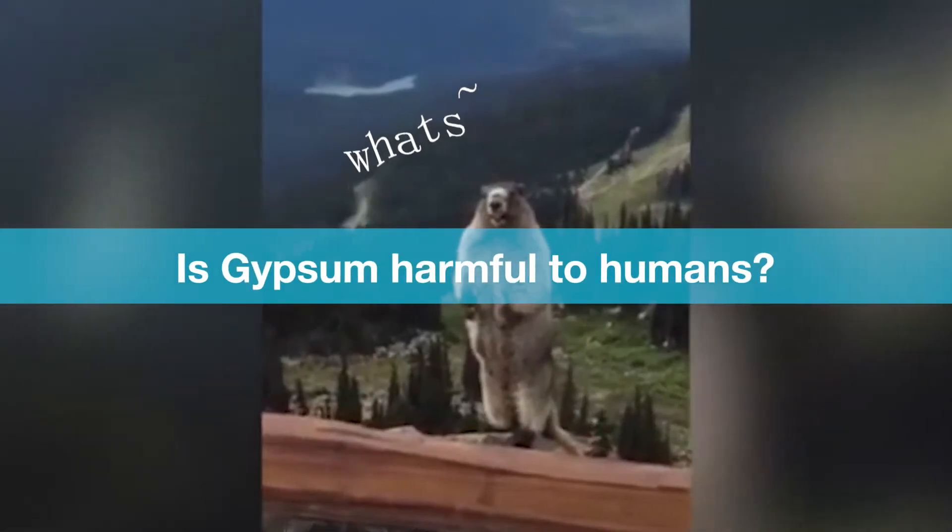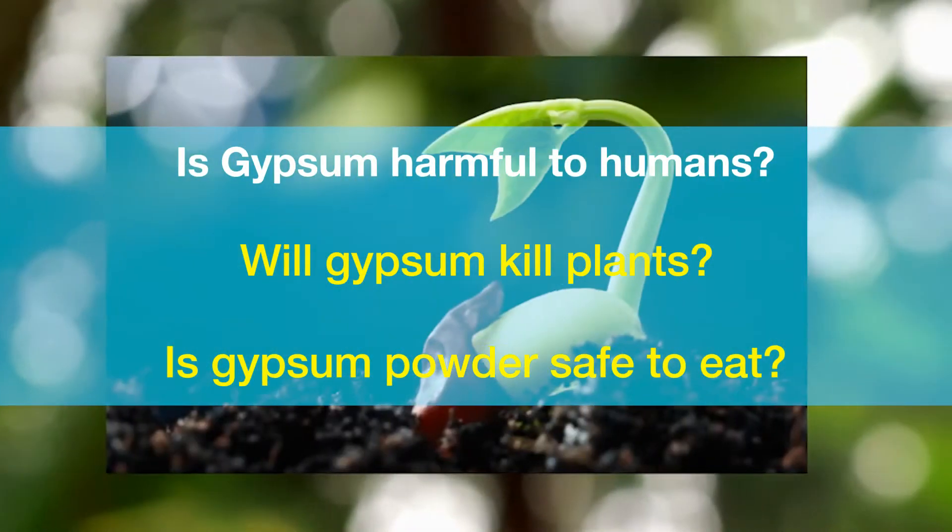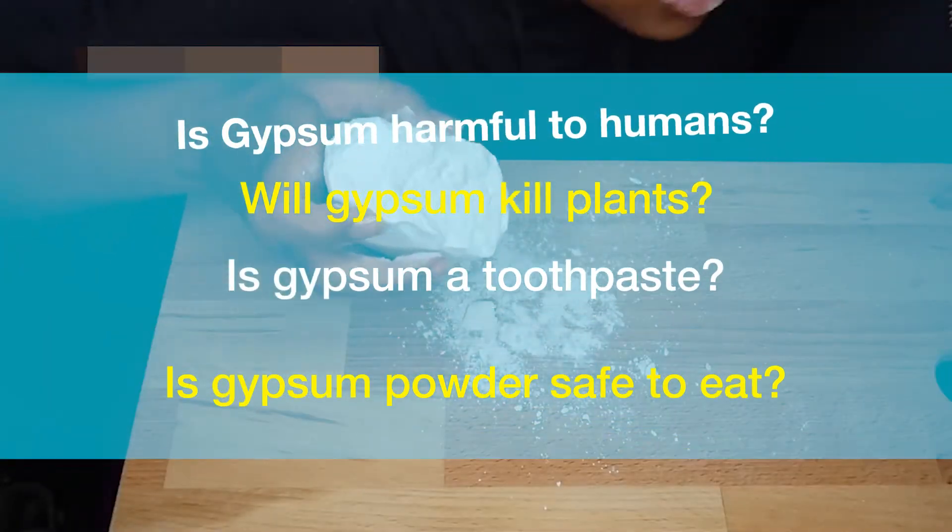Is gypsum harmful to humans? Is gypsum powder safe to eat? Will gypsum kill plants? Is gypsum a toothpaste?